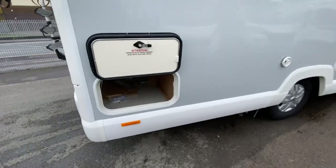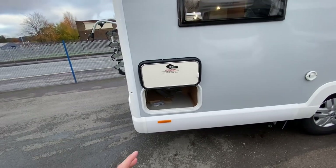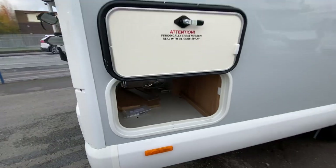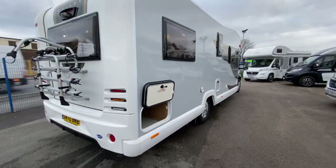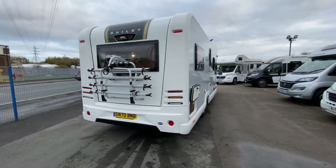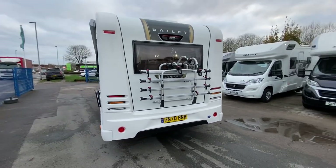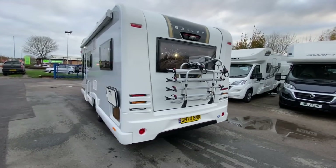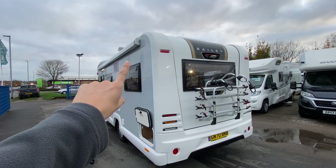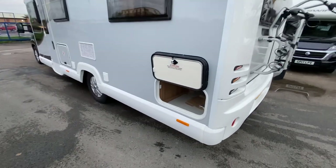This is a six berth, so it's an end lounge layout. What you do lose a little bit on an end lounge is storage; however, this one has got a garage at the back. Can't fit a huge amount in, but you can definitely fit enough in to justify the motorhome. You've got a 4x bike carrier — that's not a standard feature. You've also got a rear view camera. On the left hand side you've got a full 4 metre awning — a 4 metre canopy — and that's not a standard feature, so that's been added to this motorhome.